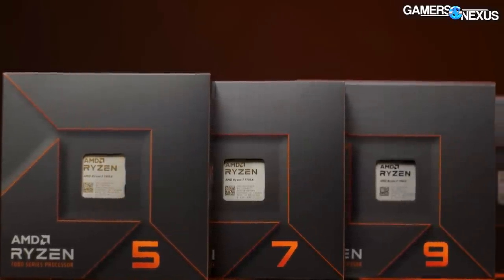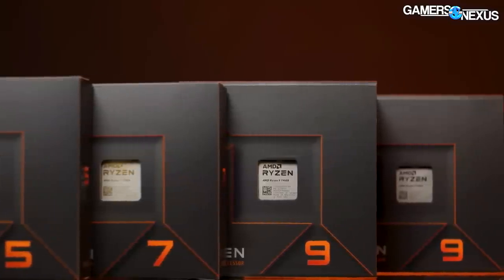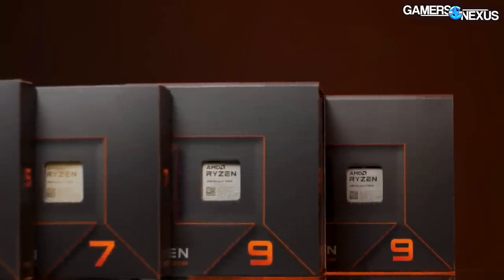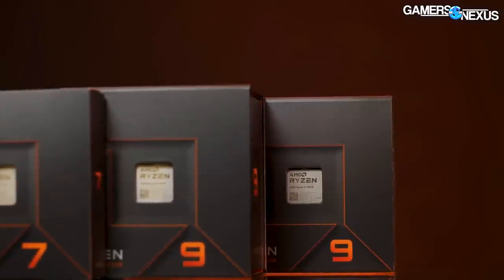It doesn't have power in the formula other than at the very end after the equals sign. Suffice to say these TDP numbers are higher than previously, but we need to actually test the power consumption in real use in different applications to see how it comes out in real life.